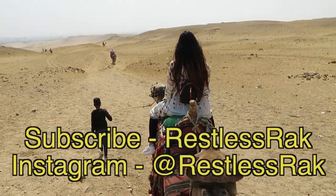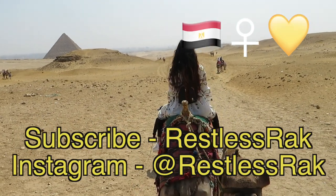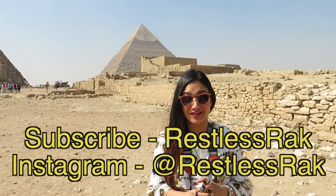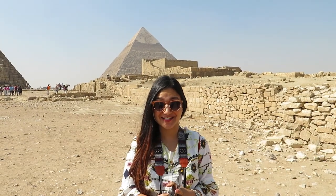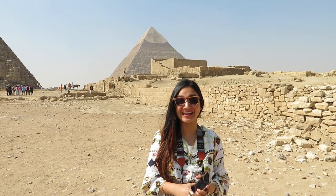We are at one of the UNESCO world heritage sites, one of the oldest seven wonders of the world — the Great Pyramid of Giza in Egypt.